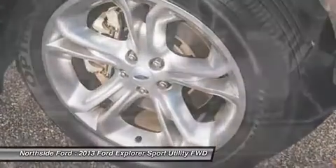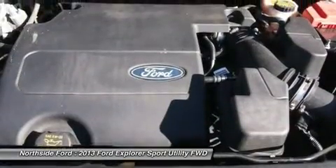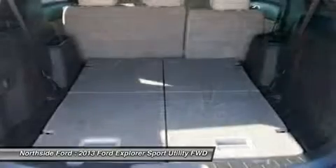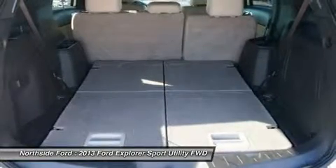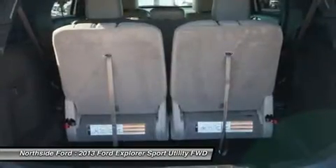overhead airbag, overhead console, panic alarm, passenger door bin, passenger vanity mirror, pedal memory, power door mirrors, power driver seat, power passenger seat, power steering, power windows, radio data system, radio: premium audio system by Sony,